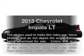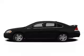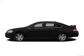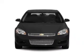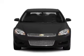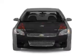Introducing the 2013 Chevrolet Impala. Travel the roads in style and comfort in this great vehicle. With a solid 6-cylinder engine, the powertrain includes front wheel drive driven by a 6-speed automatic transmission.